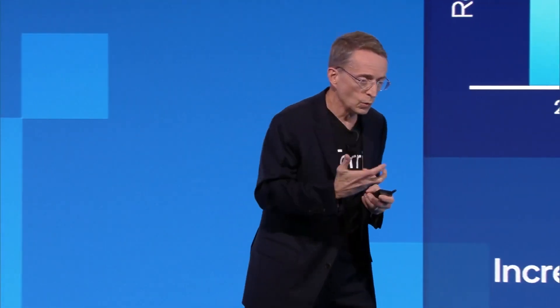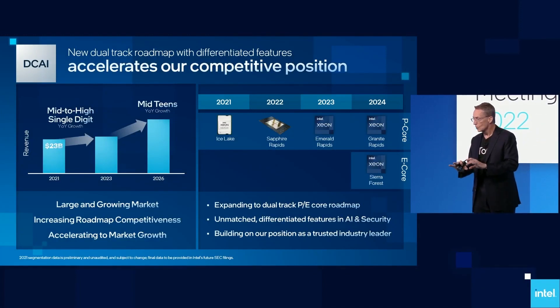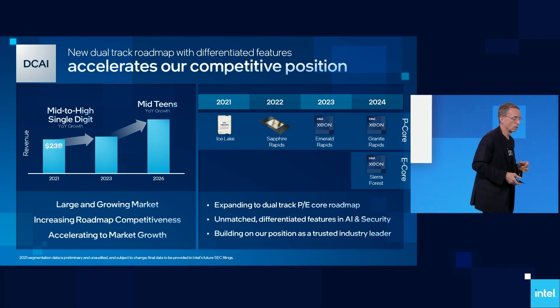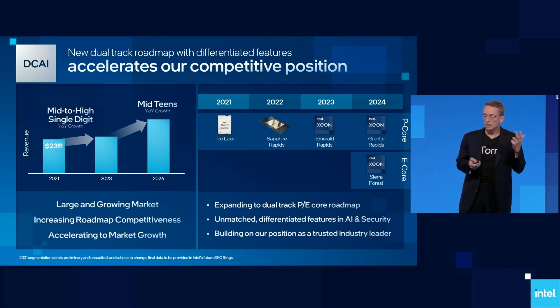As we looked at that cadence and the great health that we were seeing from Intel 3, we said we're going to accelerate our embrace of Intel 3. This dual-track acceleration of Intel 3 gives us a very competitive product line in 2024 with Granite Rapids and Sierra Forest. This capability allows us to meet market needs more effectively, as well as deliver unquestioned leadership product performance, a strong roadmap aligned to segments, and meeting our customer cadence.